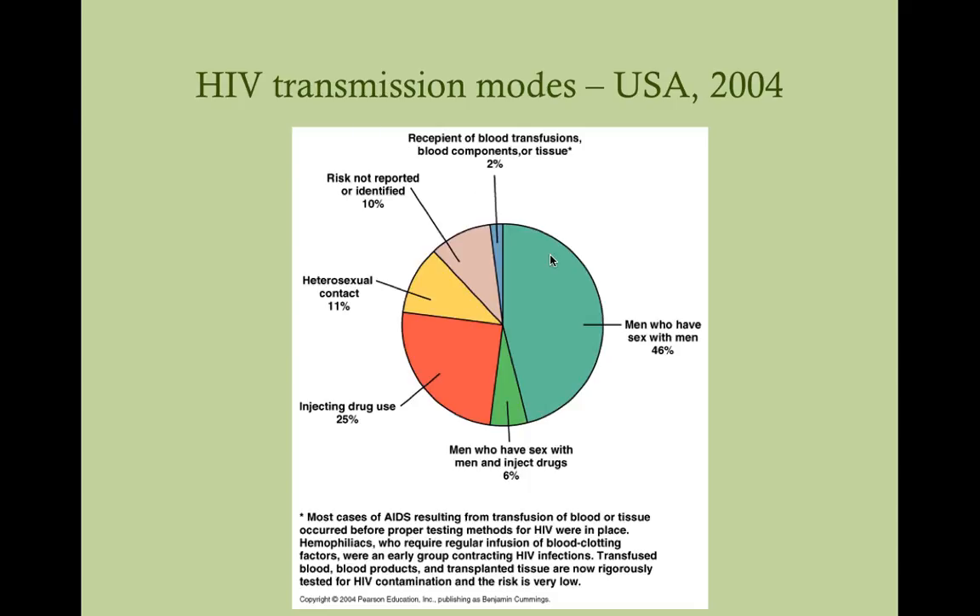This slide shows transmission modes of HIV in the United States. In the U.S., the plurality of cases are spread by men who have sex with men — not because being gay is a bad thing, but because men spread STDs much more easily than women. Men have one extra bodily fluid that women don't have: semen, which is loaded with HIV. So one man can spread it to another man, whereas with heterosexuals, it's more of a one-way street — a man can spread it to a woman easily, but a woman can't spread it back to a man in the same way.